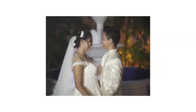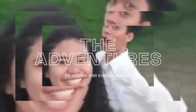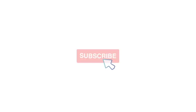Before we get started, my name is Eunice and welcome to the adventures of Eunice and Joshua Wanzo. Hola! Hi everybody! Welcome back to the video.